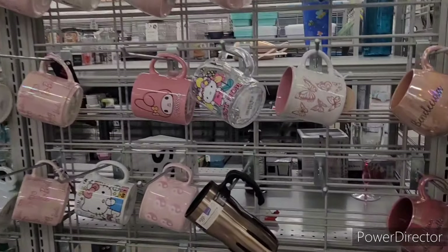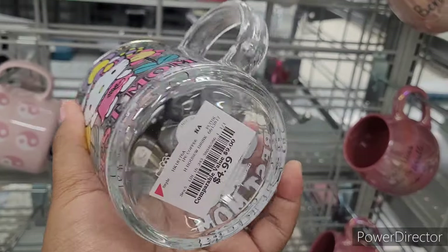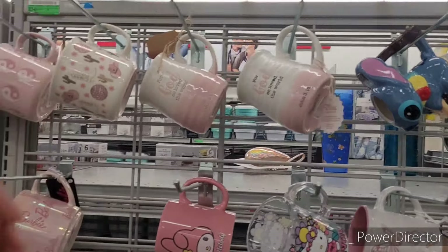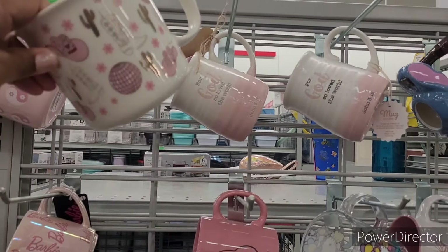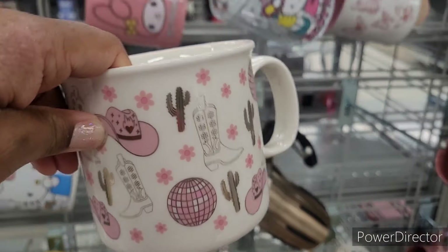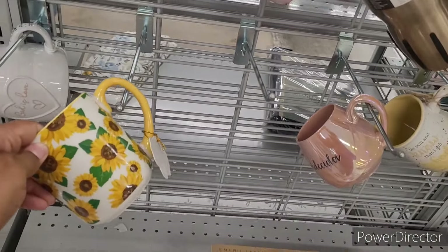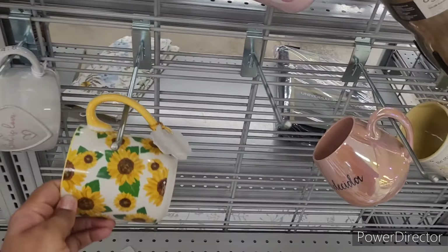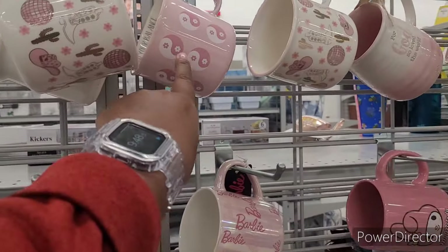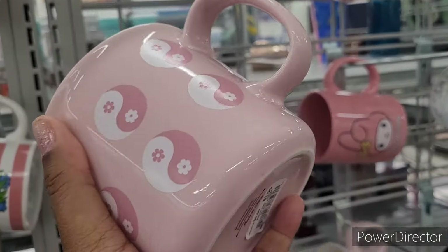Let's move on. Over here at the mugs — this is pretty. For Mother's Day: 'Best Mom,' Hello Kitty for $5. There's Stitch for guys who love the world. I like this one with cowboy boots, hats, disco balls, and cacti for $4. There's a Barbie, another Hello Kitty, a sunflower one for $4, and seashells that says 'Find Your Balance' for $4.